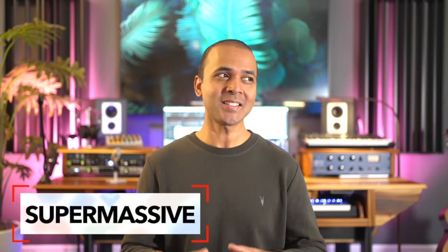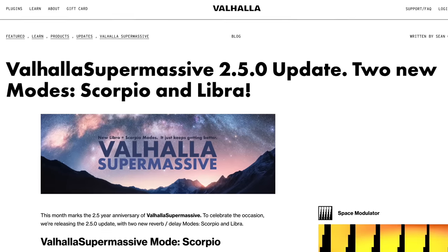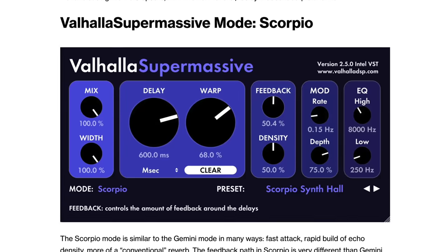The last freebie for today is a well-known one that's just been updated: Valhalla SuperMassive. They've updated it to include two brand new reverb and delay modes called Scorpio and Libra. If you've already got SuperMassive, make sure you update to get the latest features. Link is below. If you want to find out which free plugin made my list of the top 10 plugins of 2022, watch my next video. Make the music you love — see you there!